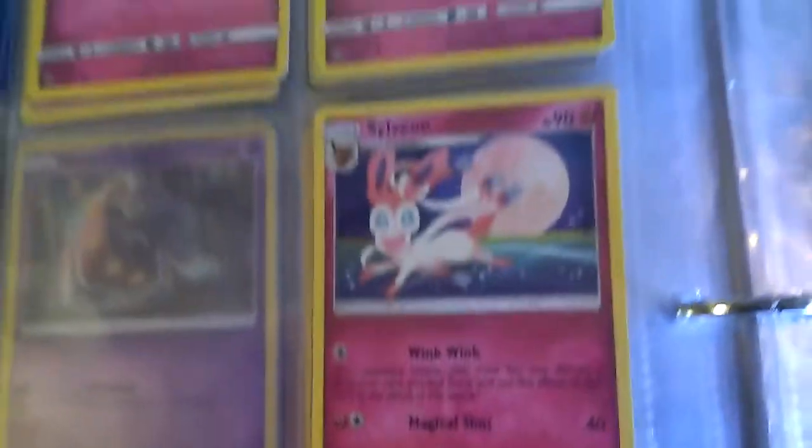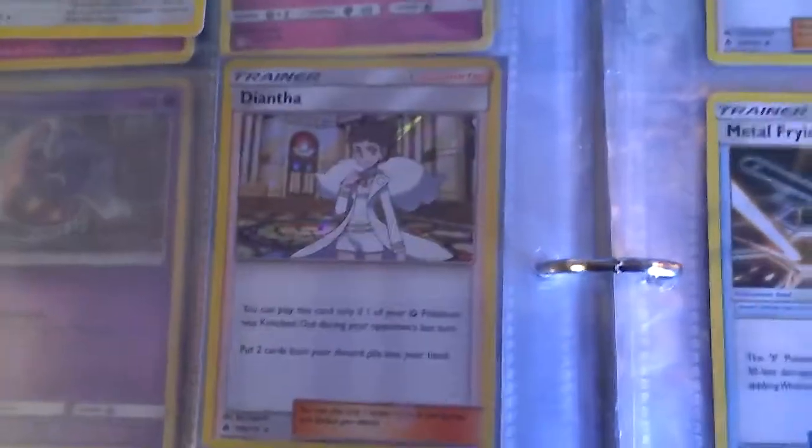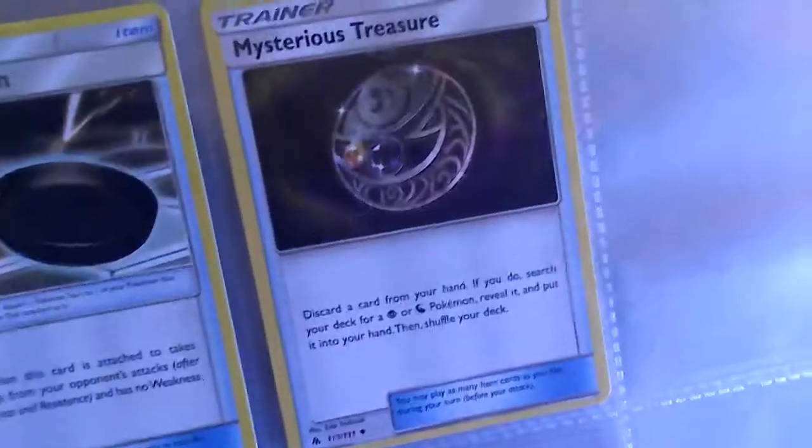I like the Sylveon — I like the artwork on that one a lot. I like the Diantha. I saw that at a used game store, and I saw Diantha selling for $3, and I saw another card selling for $3 — I think it was that one right there.